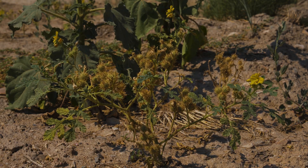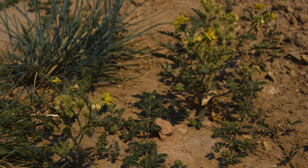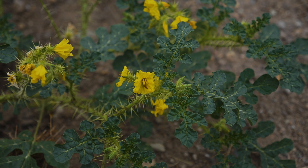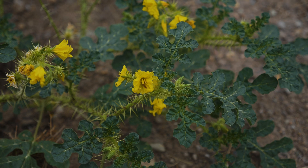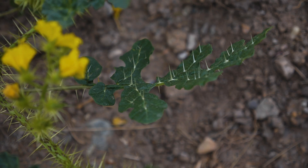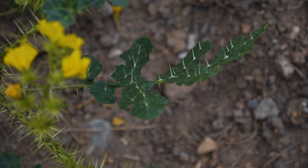Buffalo burr is problematic in that it displaces native plant species and reduces range and crop production. The plant contains alkaloids that are poisonous to humans and livestock, and cause livestock poisoning when present in hay. The leaves and fruit often get stuck in sheep's wool, reducing its value.